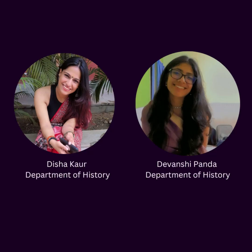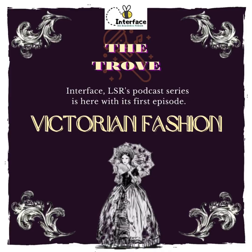Hi everyone, I am Disha Gaur and I am Devanchi Pandha and we are both from the Department of History. Today, we are here to discuss a period from fashion history that fascinates the both of us — that is Victorian fashion.